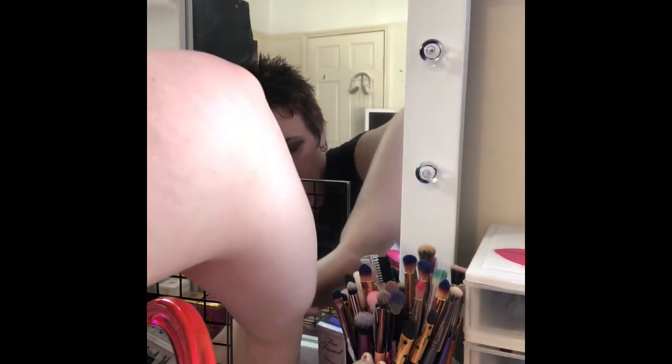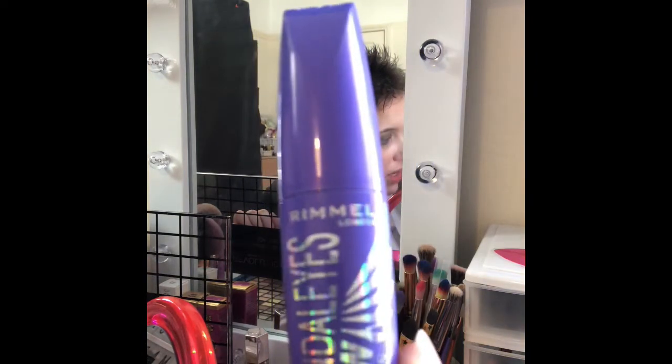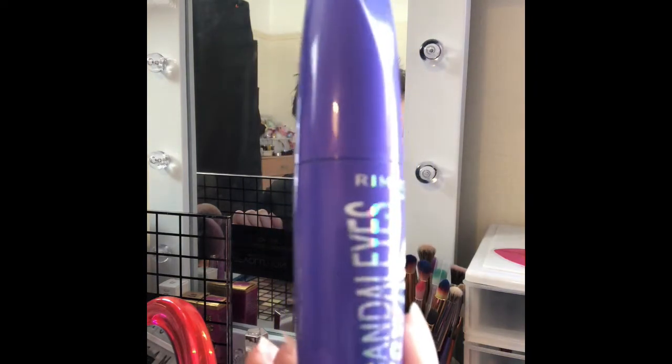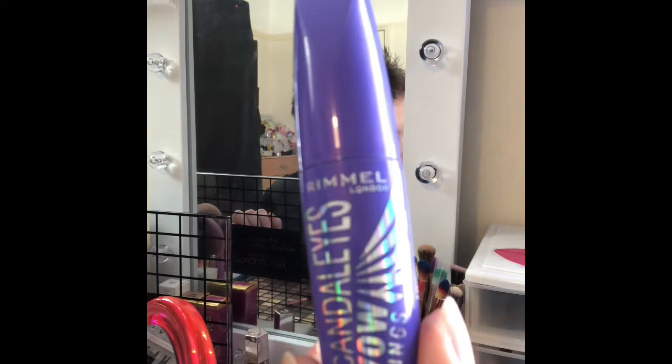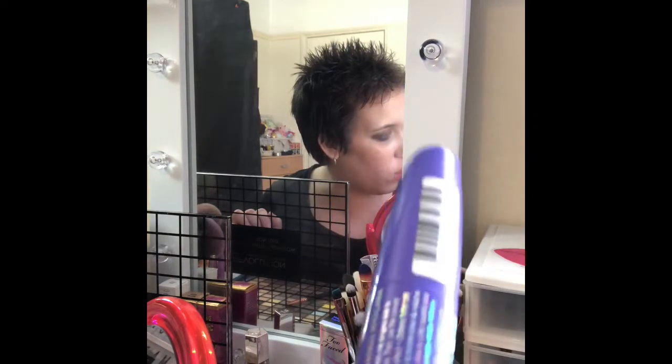I've got a blue eyeliner on my waterline now. I'm just going to finish off the look with this Rimmel Scandaleyes Wow Wings mascara, and then I'll come and sit back in front of you all to show you how I got on.